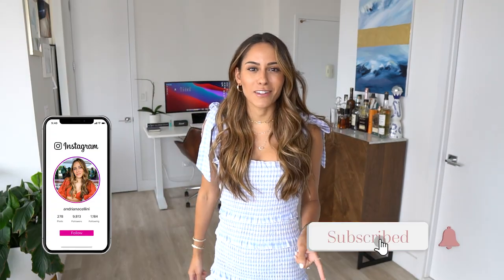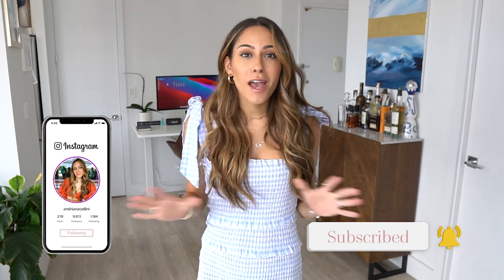Hey everyone, welcome back to my channel. Today we're doing something completely different and not medicine related — we're doing a summer clothes haul. I recently ordered a bunch of stuff from the Zara summer sale, plus some random finds. I'll try on the pieces and show you them. Let me know if you like videos like this, whether it's a vacation haul or just random purchases.